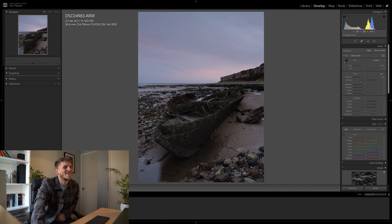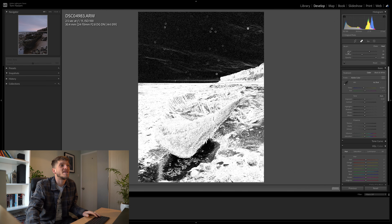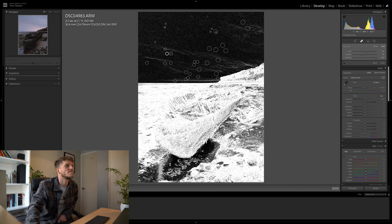Now that we've decided on our crop, we need to sort out the dirt spots. I'll open the spot healing tool — I have visualise spots turned on, which you can toggle on and off, and you can see just how bad these dirt spots are. Fortunately it's a quick fix: select heal and just go around with the brush, clicking on them all to mask them out and hide them.